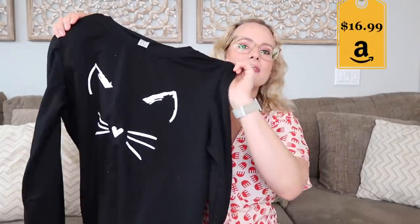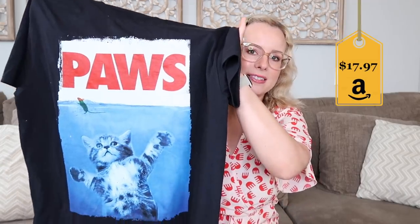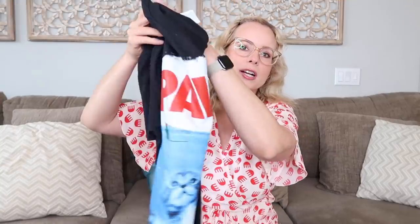Moving on to a few more clothing items. I wore this sweater in a haul recently — it's super lightweight, really soft, and simple. It's black so it goes with everything, and it has just a little cat face. It's super cute. I am such a cat person, I have two cats. Also got this shirt for my husband — it's "Paws" instead of "Jaws," a cute little play on words. Another great Amazon find, and this is how we end up matching in my Trader Joe's hauls.